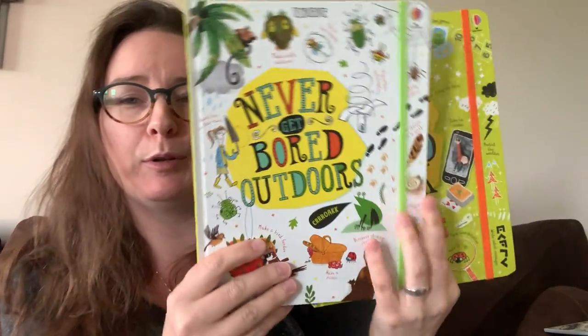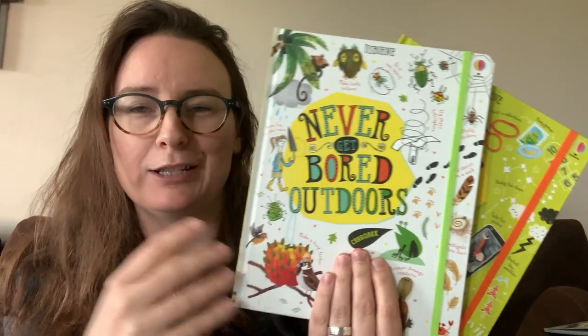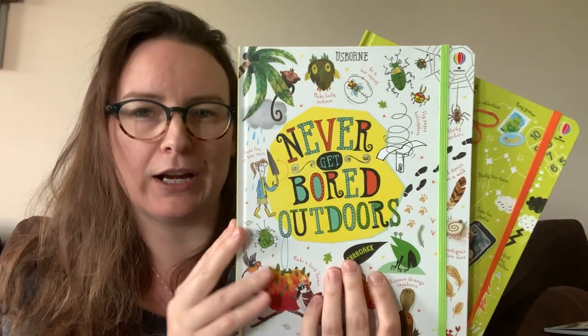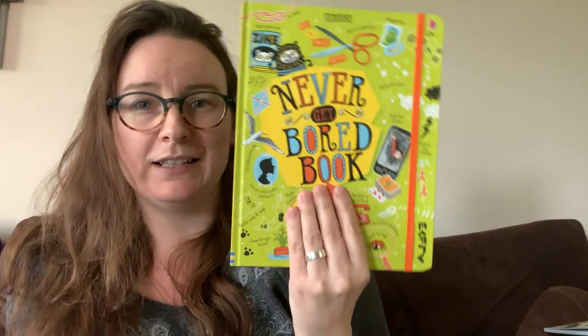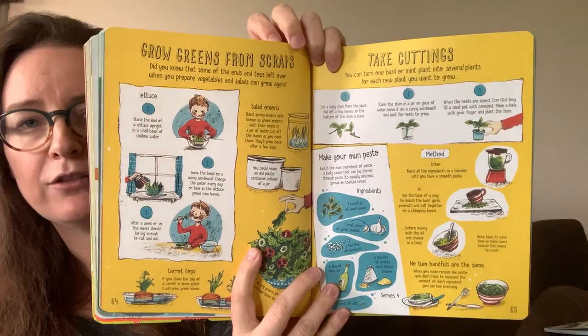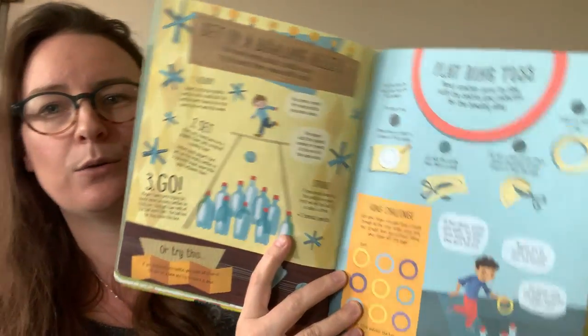We have a couple of books that are really great for kids who like to be on the go. So the Never Get Bored series — we have a number of them out now. These books are really great for ages like seven and up, and this one, Never Get Bored, is really great for indoors. It just has a bunch of activities. As you can see, it's not a whole lot of text, but it has a lot of instructions and sometimes some background things to really help them understand why they're doing certain steps. So it's just a lot of fun — a lot of science stuff in there as well.